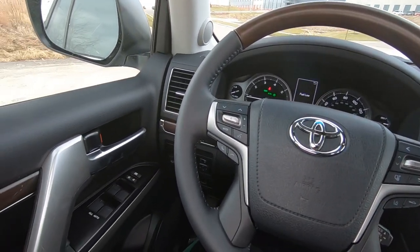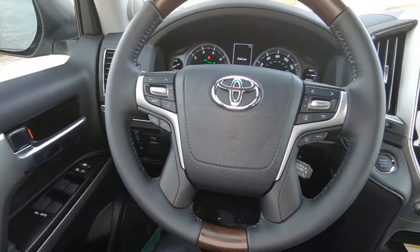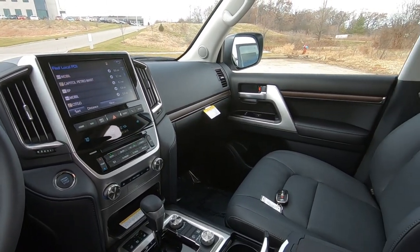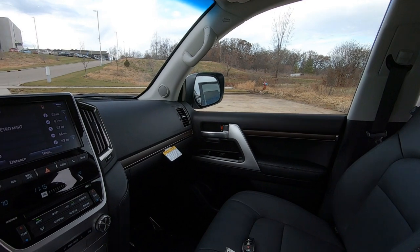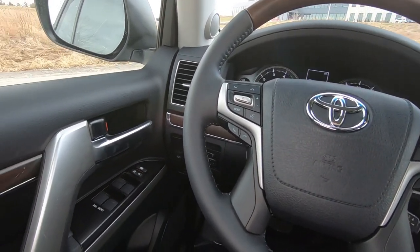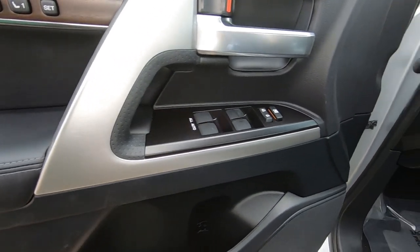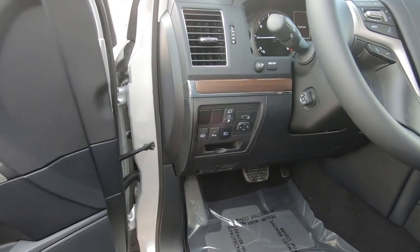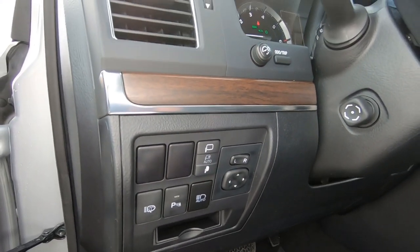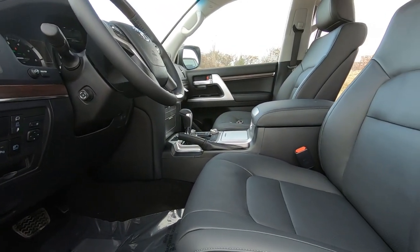Beautiful interior, plenty of room. Notice we have a memory power seat there on the driver's seat. That gorgeous rich black, wood, and brushed aluminum interior is really striking. Here are your driver's door controls, and down here we do have controls for your lighting system, power mirrors, and a power retractable steering wheel as well — the switch is right there on the left-hand side.